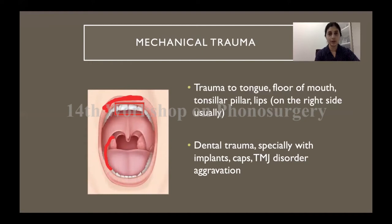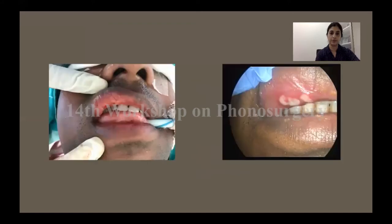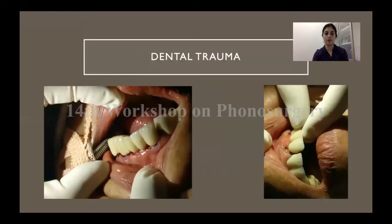Temporomandibular joint dislocation does not usually happen with the suspension system, but a pre-existing TMJ disorder can get aggravated by this surgery. As you can see in the picture on the right, a seemingly benign trauma to the lip — where the lip got caught between the teeth and the suspension for a few seconds — has turned into a troublesome ulcer in the post-operative period. And this sort of trauma where an entire bridge of dental implants gets fractured during surgery can be very distressing for both patient and surgeon.